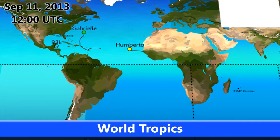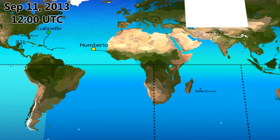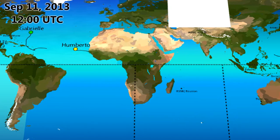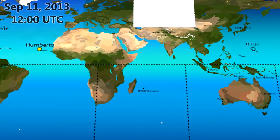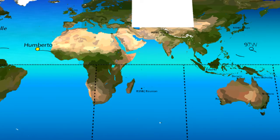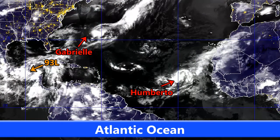As of September 11th at 12:00 UTC, we currently have a few systems active: Invest 94C south of Hawaii, Invest 93L in the Atlantic moving over the Yucatan Peninsula with a 30% chance of development, Tropical Storm Gabrielle weakening near Bermuda, Humberto as the first hurricane of the season, and Invest 97W in the western Pacific.